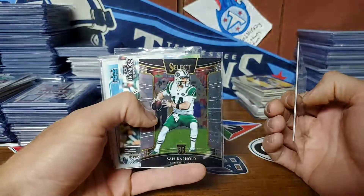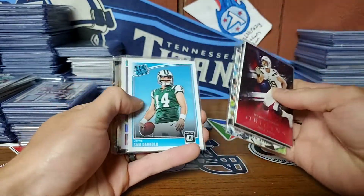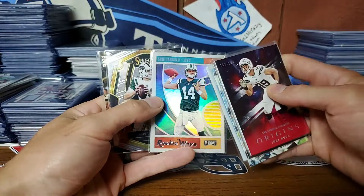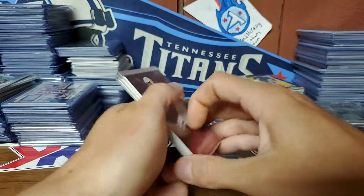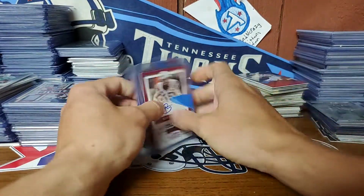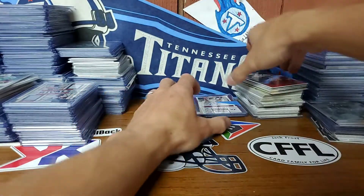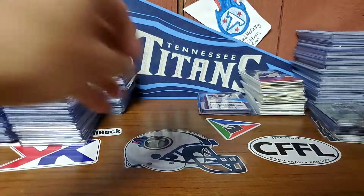Joey Bosa at $2.99. Sam Darnold — I actually got a couple of these for like $3 PWEs on eBay. The Ray rookie — I got a couple of these. So yeah, I don't remember seeing those but either way, that's what it was. Thanks for the extras, Sam. Thanks for the little lot purchase — nice little mail day there. I'll just keep these before I knock them over.